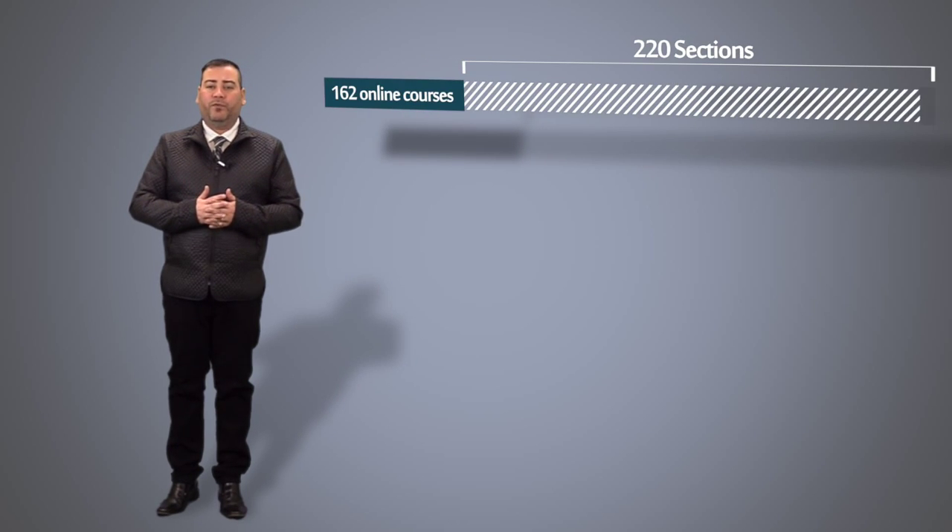Online learning has been expanding rapidly in availability and popularity at UNT Dallas. Our online course offerings have grown tremendously in the last couple of years. Currently, our distance learning offerings include more than 220 sections of 162 fully or partially online courses.